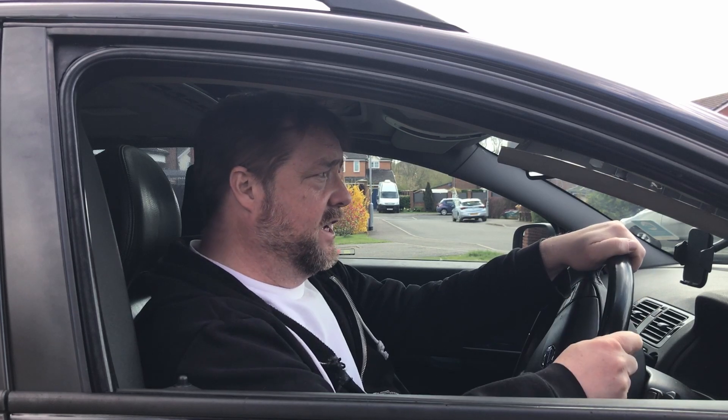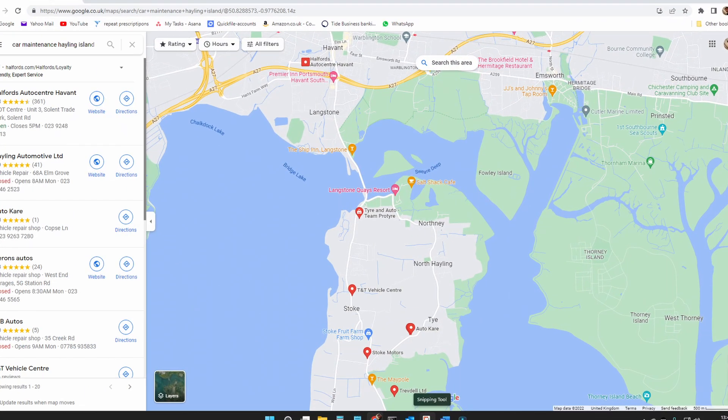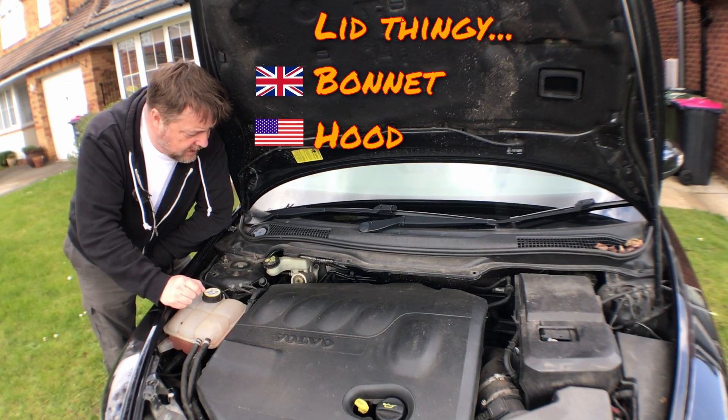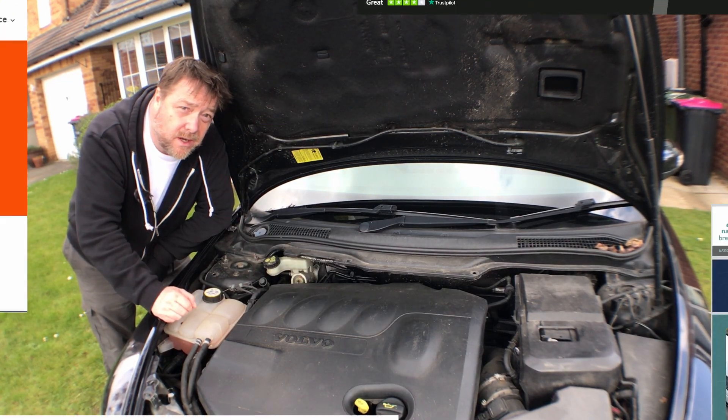I don't really know very much about cars. I tend to just get in, turn the key and drive off. There's always a choice of local garages for the servicing, and if things do go wrong you pull into a lay-by, open this lid thingy, stare into whatever this is, and ring your roadside assistance.